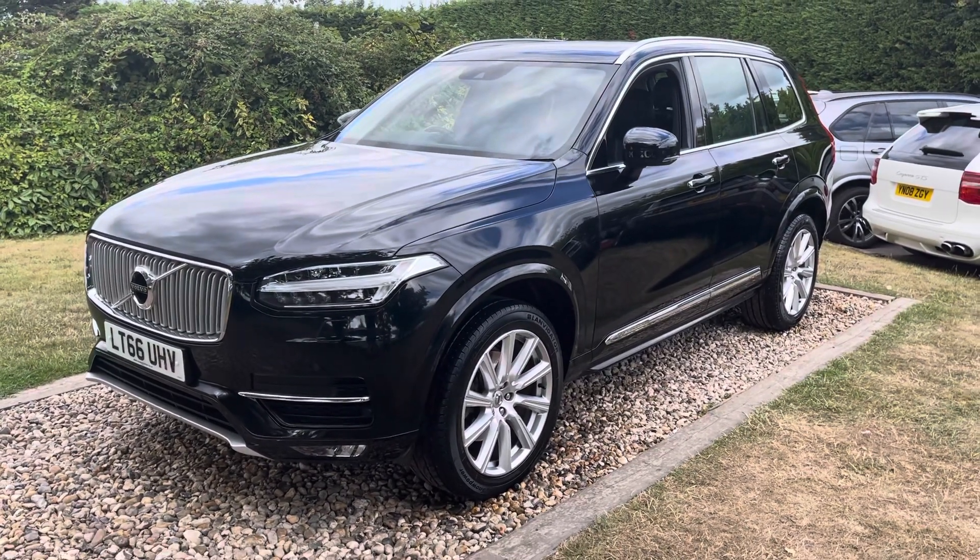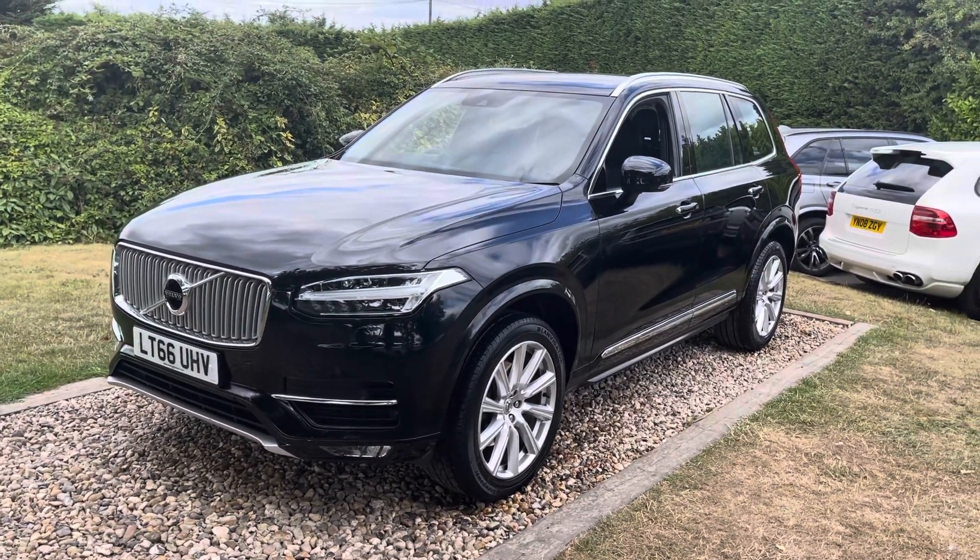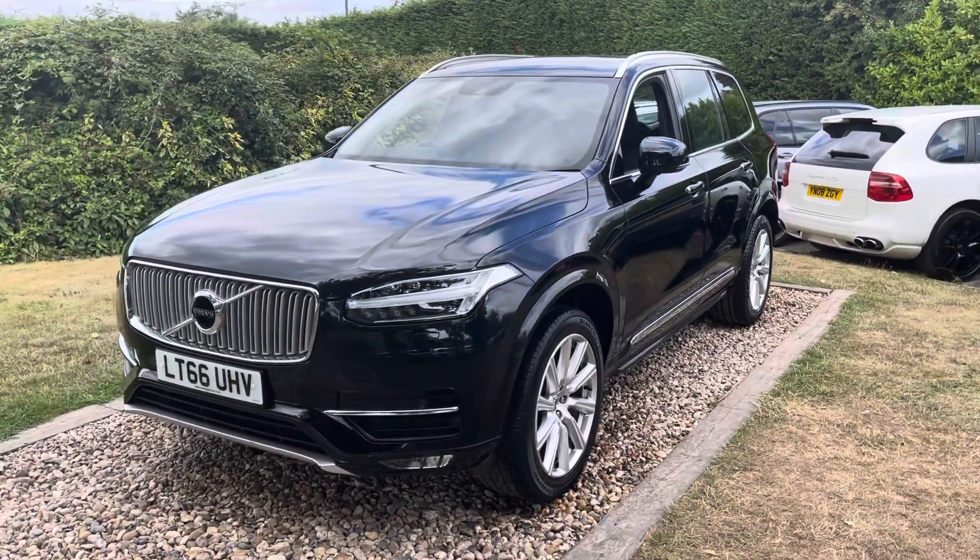Good afternoon guys, welcome to Hope's Group. Nice car here for you this afternoon. These are now starting to fall into the correct price range in my opinion guys.